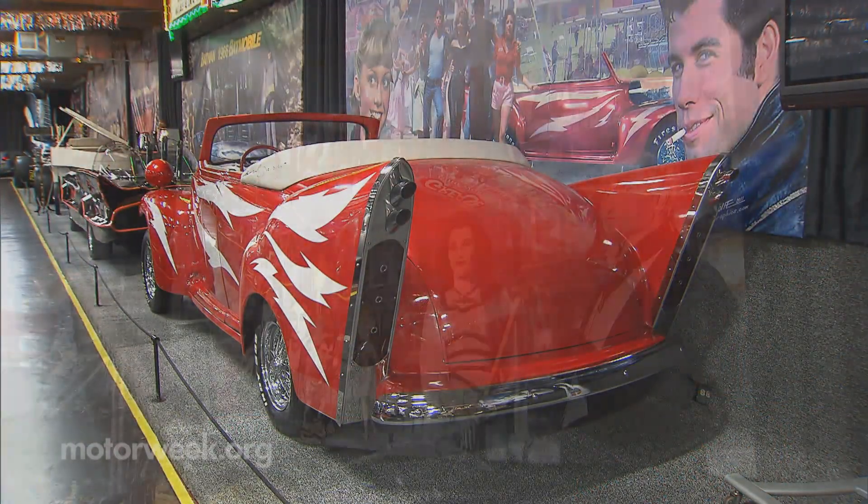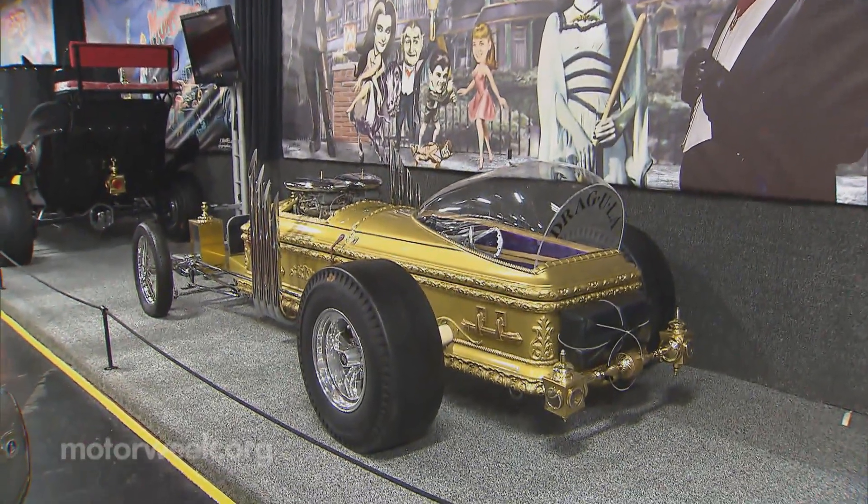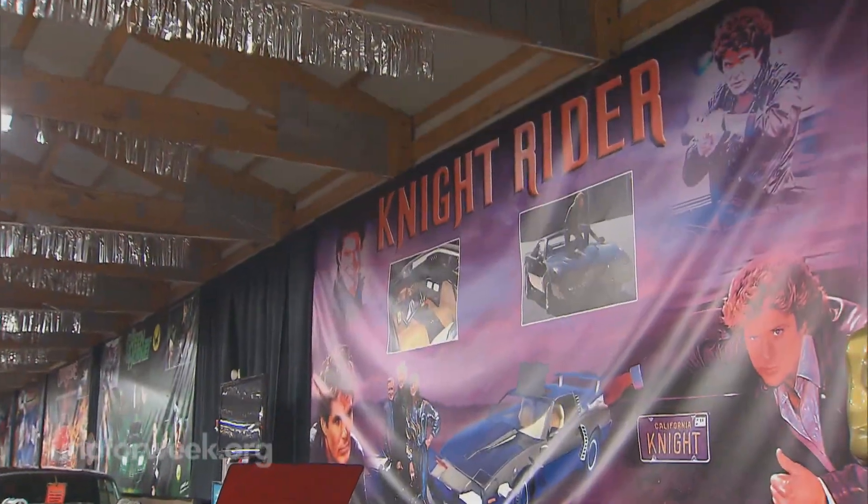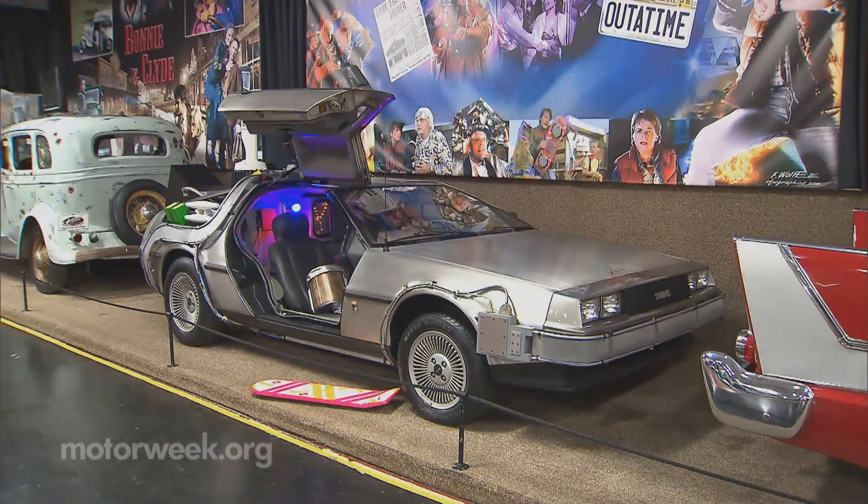Definitely the Batmobile. Grease Lightning — pretty phenomenal. And the Munsters is a really great setup too. Dukes of Hazzard, KITT — I mean, how can you go wrong with those? Those are great. The Dukes of Hazzard, it's just my era when I grew up. My favorite cars from movies — Back to the Future.